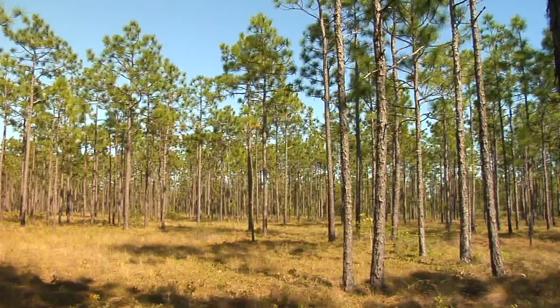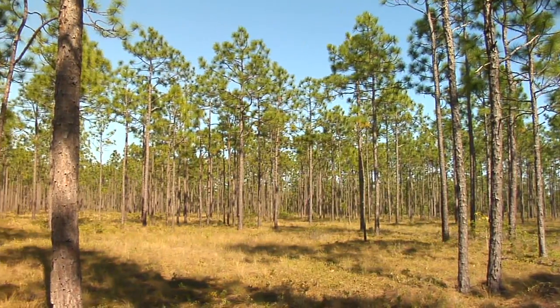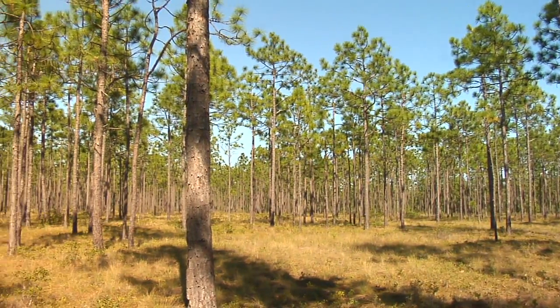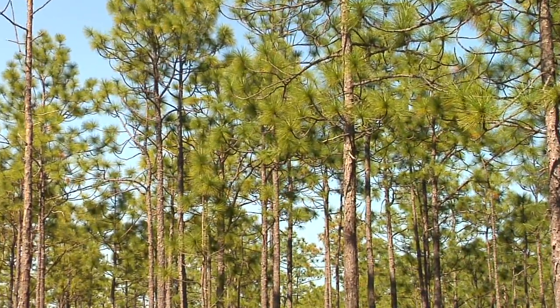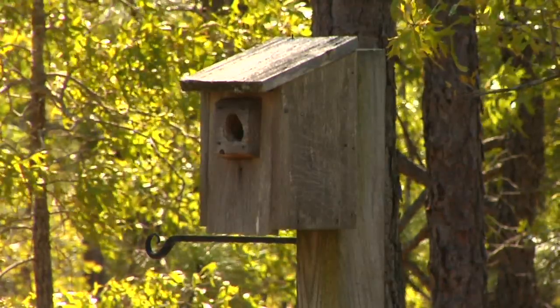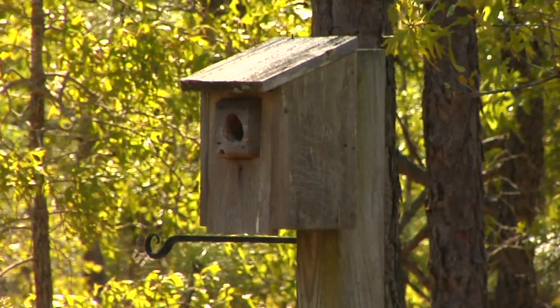Farm fields are ideal, especially farm fields that have a fence that might have some shrubs growing around on it. They don't actually like shrubs — they want their nest to be in an open area, but they'll use shrubs to hunt from. They want a nest in an exposed area, like the box behind me here. They don't want it close to trees, because that's how predators can get to the nest box.